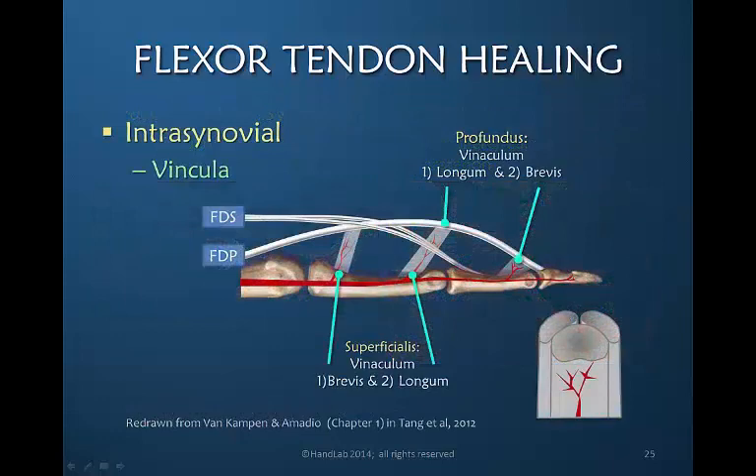Looking at the flexor tendons within zones 1 and 2, this schematic drawing shows that the vincula provide precise locations for blood supply to the tendons. The blood vessels come through the vincula and pierce the flexor tendon in one location, only providing a generous blood supply near that location. If a flexor tendon is injured between the vincular supply but still within the synovial sheath, that area is much more dependent upon the synovium than the blood supply for its healing.